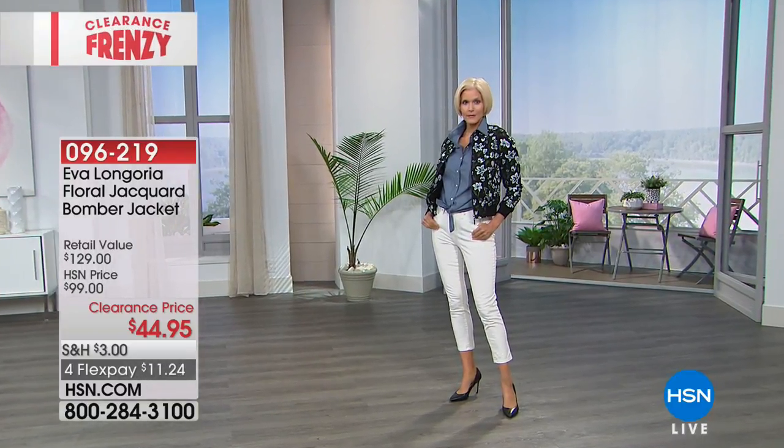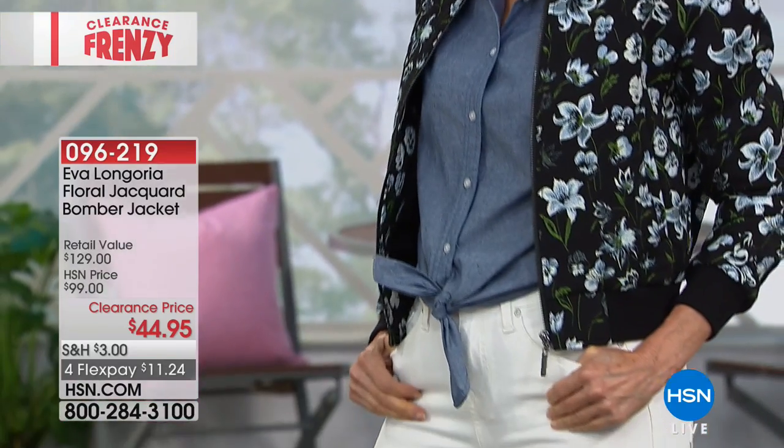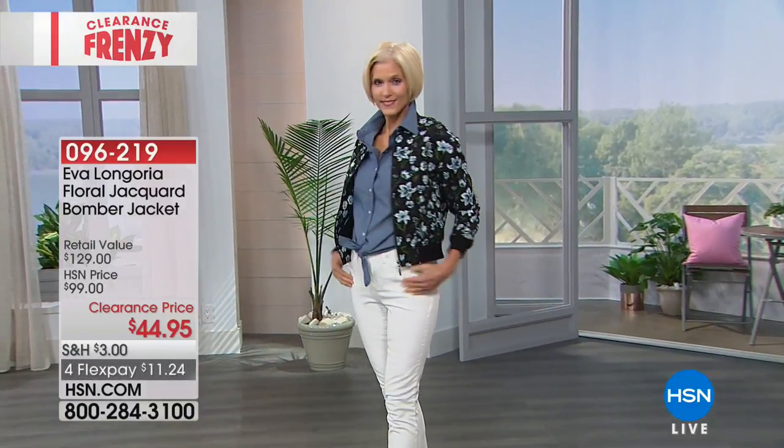Now we're going to talk about our Eva Longoria Floral Jacquard Bomber Jacket, from $99 to $44.95. Really cute. And we have this in black floral, which you're seeing there, or white floral.